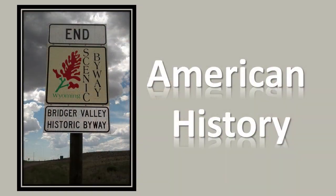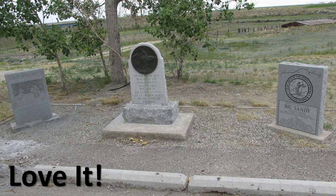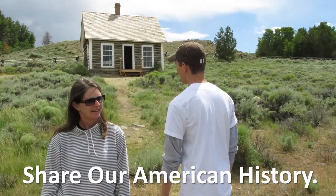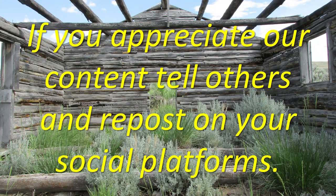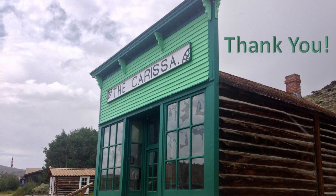I hope I've piqued your interest because Wyoming is rich in American history. Learn it. Love it. Appreciate it. Don't let them steal our history. Share our American history. Hope you watch the Saturday Travel and History Tips, and if you appreciate our content, tell others and repost on your social platforms. Thank you!